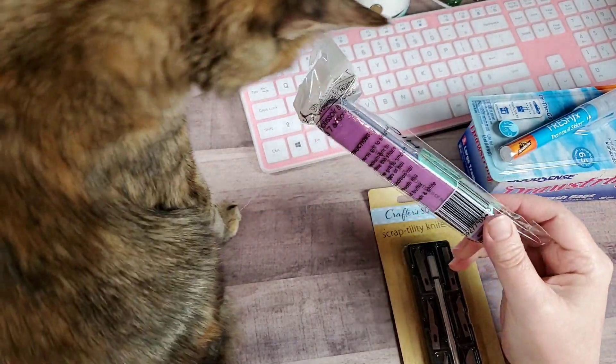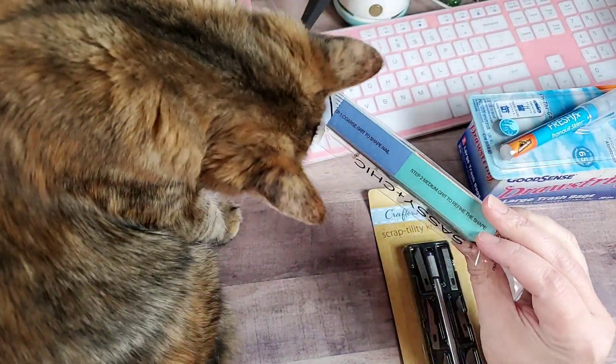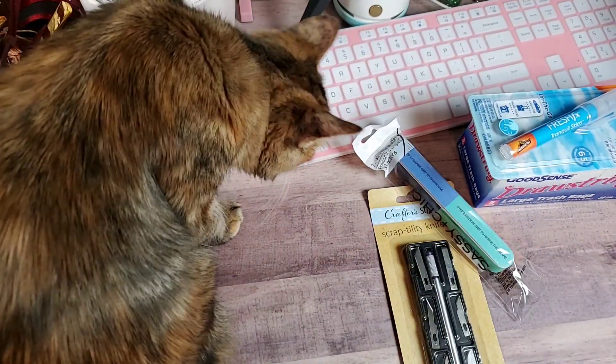Thought I'd give this nail buffer and file a go. I'll have to keep it away from Ms. Karma because I'm sure she will think it's a personal chew toy for herself.